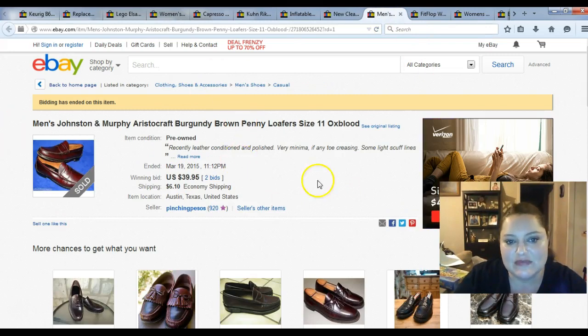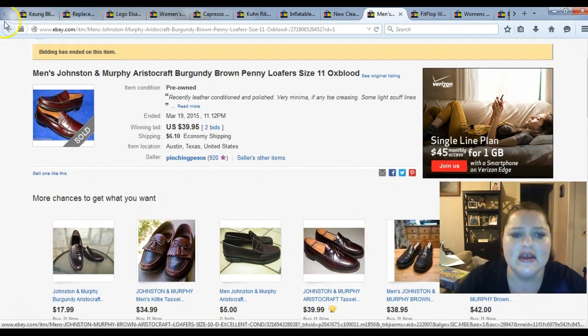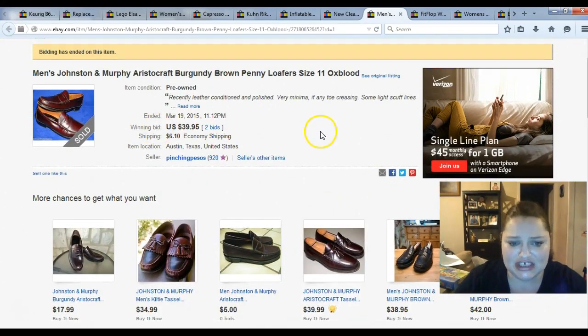These are Johnston & Murphy penny loafers — I paid $12.99 for them. Any men's shoes around here are fairly expensive; you're going to pay like $9.99 to $12.99 for men's Oxfords or loafers, unless they're having an off day with pricing. I did pick up a pair for $6.99 last week, but that's not common. These went for $39.95 plus shipping — still a really good profit.